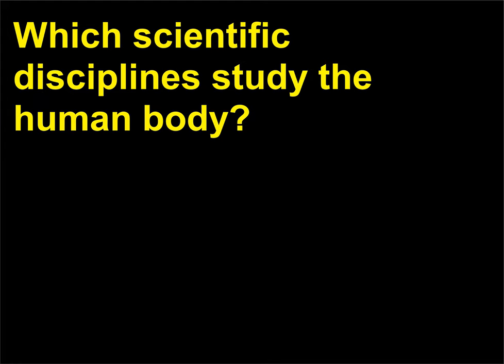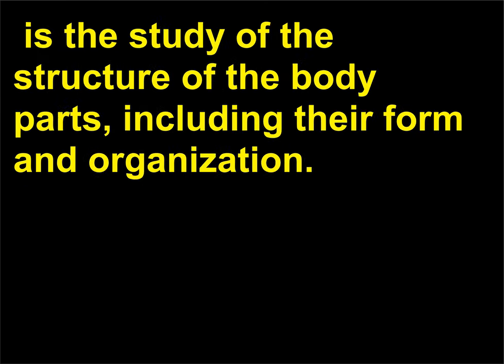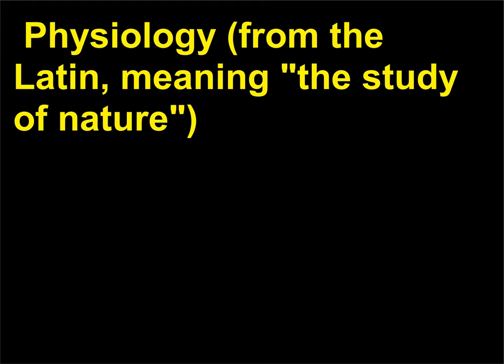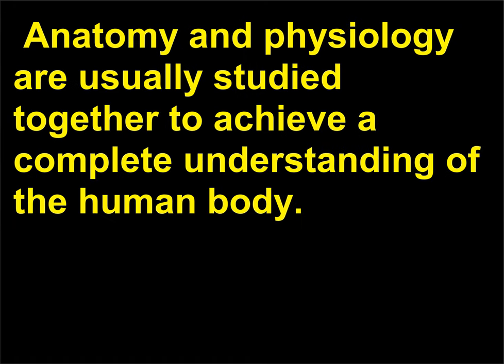Which scientific disciplines study the human body? The scientific disciplines of anatomy and physiology study the human body. Anatomy, from the Greek ana and temnion meaning "to cut up," is the study of the structure of the body parts, including their form and organization. Physiology, from the Latin meaning "the study of nature," is the study of the function of the various body parts and organs. Anatomy and physiology are usually studied together to achieve a complete understanding of the human body.